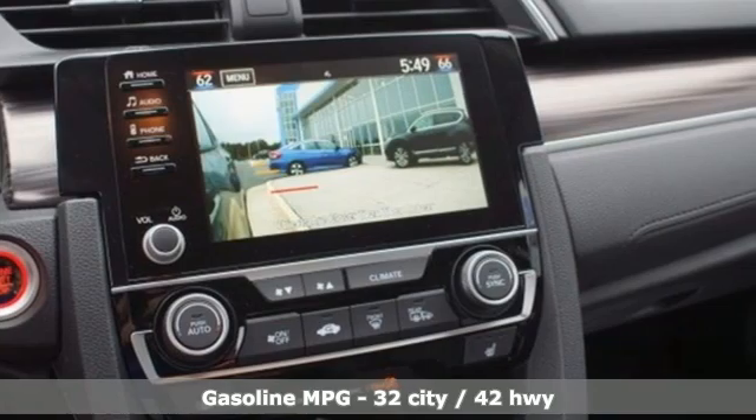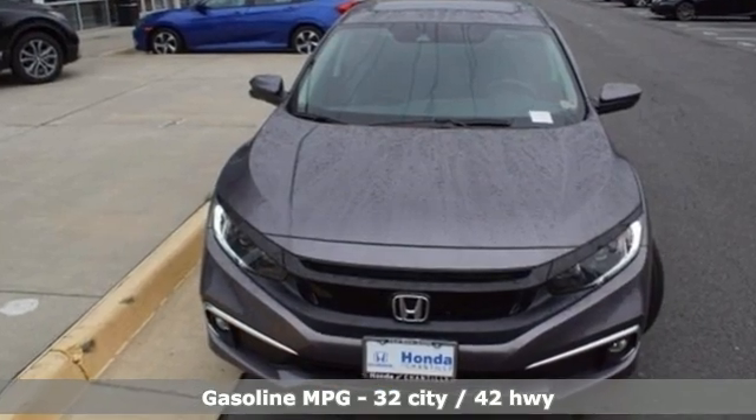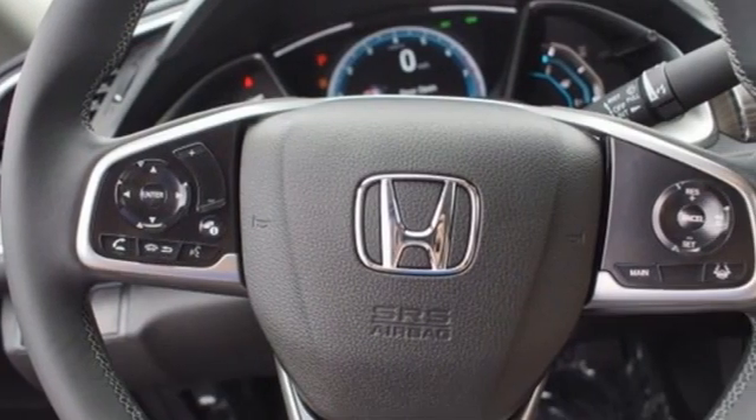AM-FM satellite radio, remote engine start, front heated leather bucket seats, auto dimming rear view mirror, doors and push button start proximity key.